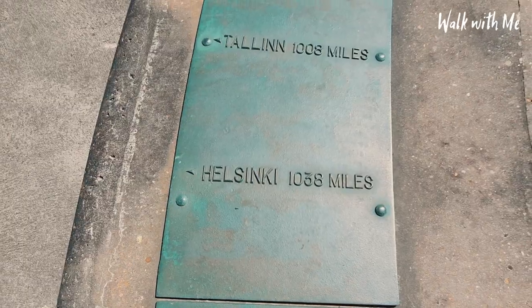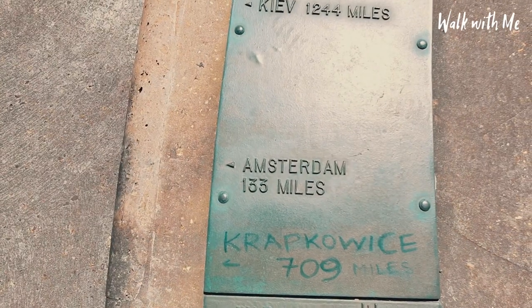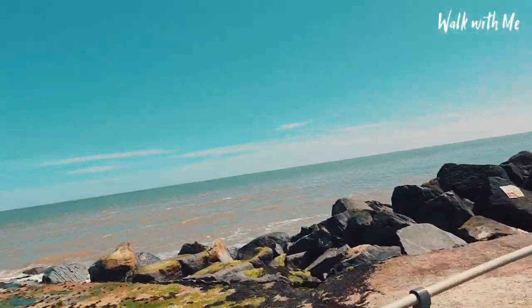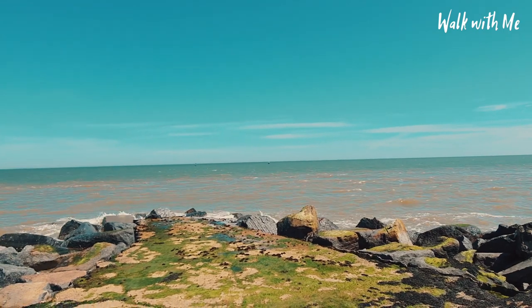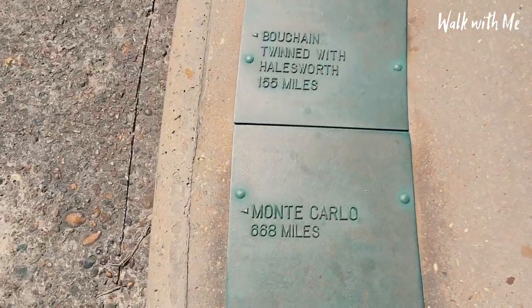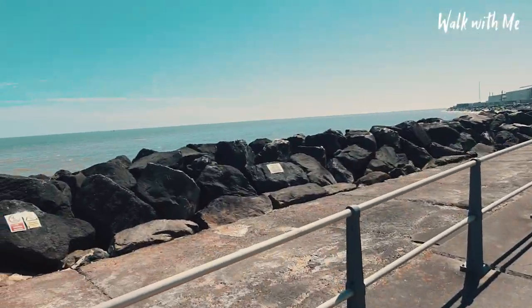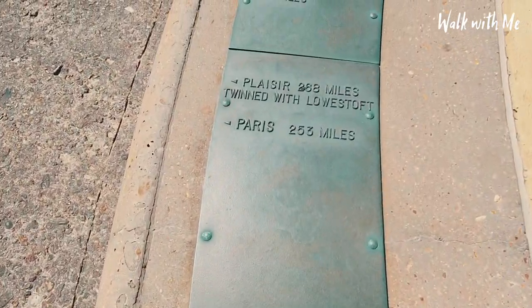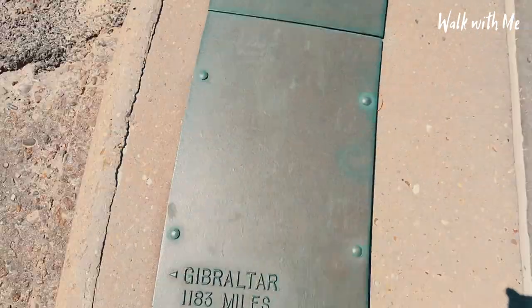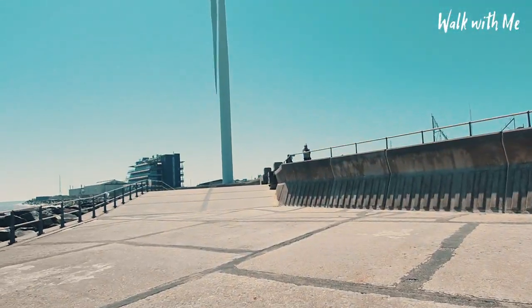Helsinki is 1,038 miles that way. And let's just keep going around. Amsterdam, 133 miles away. Our closest international airport is actually Amsterdam. So rather than going to Stansted or Gatwick, our closest one is over in Amsterdam. Budapest, 841 miles from this point. And as we start looking a little bit south, Monte Carlo, 668 miles over there. It's really fascinating to come down here and stand and look directly into all these places. Madrid from this point, 873 miles. And, of course, down to London, 106 miles in that direction.